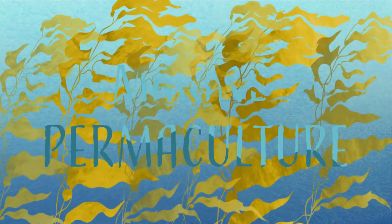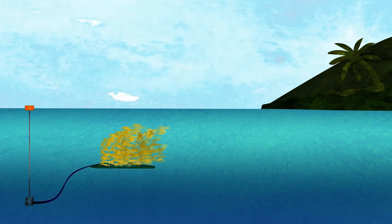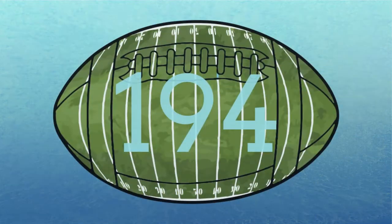Marine permaculture can restore this natural ocean upwelling using wave energy. By deploying satellite-controlled marine permaculture arrays, or MPAs, offshore and far from land, we can restore entire marine ecosystems. These arrays span over 256 acres — that's about 194 football fields put together.